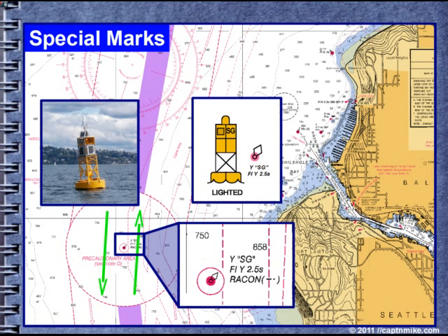Vessels following the VTS lanes are stand-on by statute. And in the precautionary area, because vessels are changing direction, you need to be very, very careful.